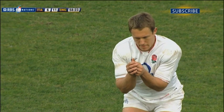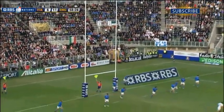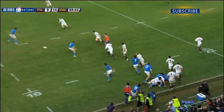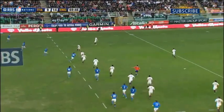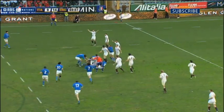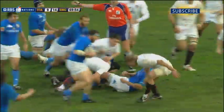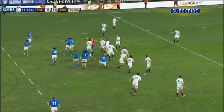So Wilkinson extends the lead — no problem at all. Into midfield, Gower spreads it wide, good running from Masi, and still with the Italians, and another penalty.